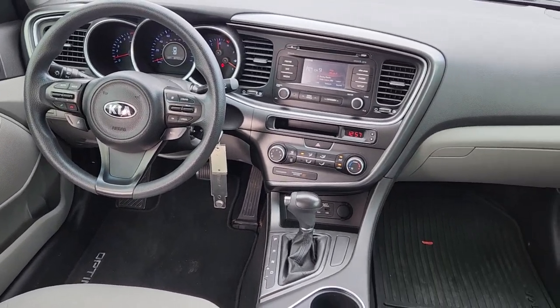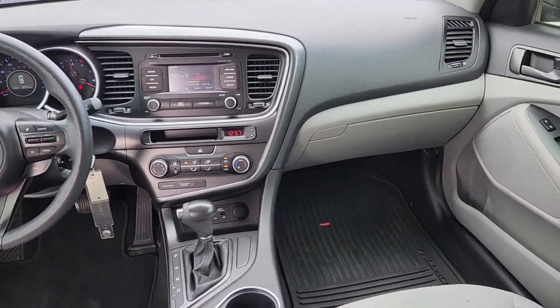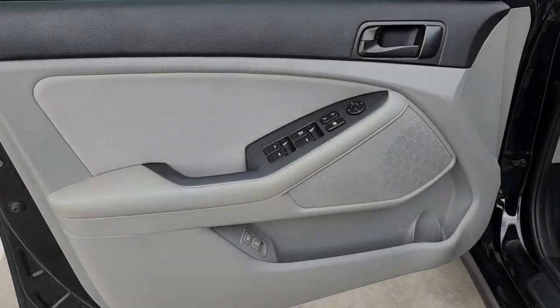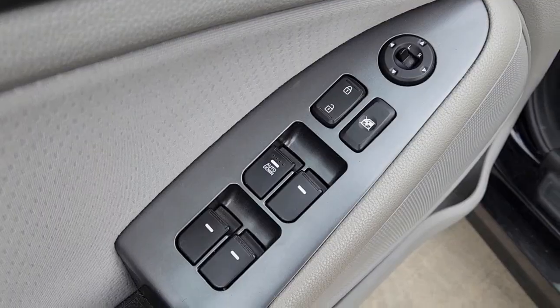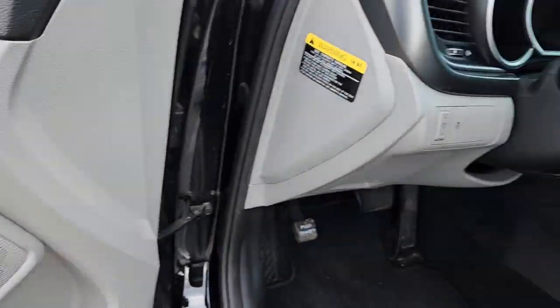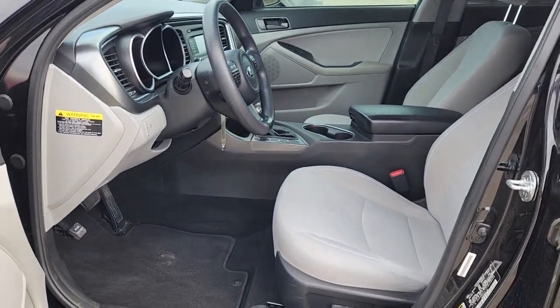The following are some of this vehicle's highlighted options: keyless entry, four-cylinder engine, satellite radio, iPod, MP3 input, heated mirrors, fog lamps, backup camera, Bluetooth connection, power driver seat, aluminum wheels.